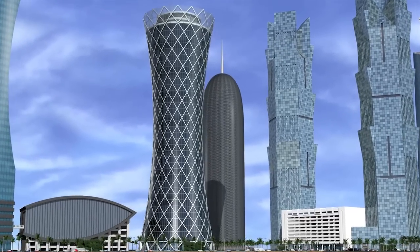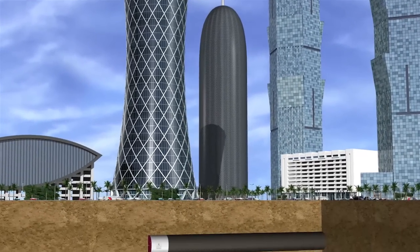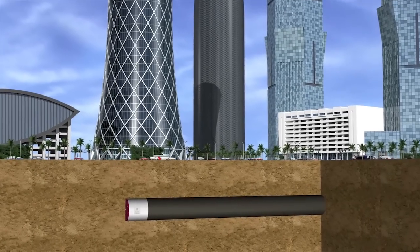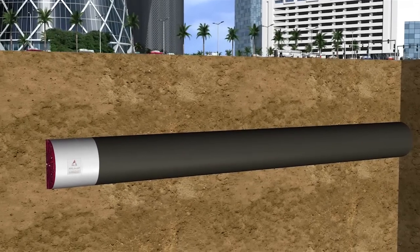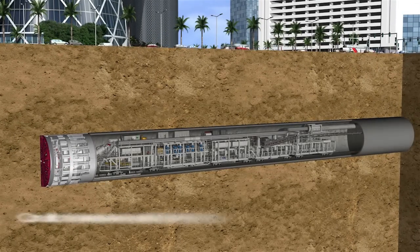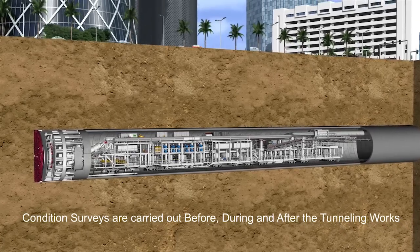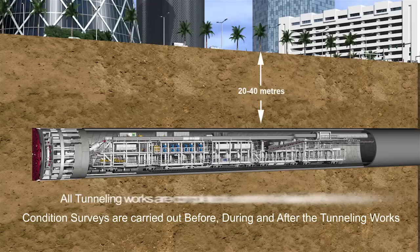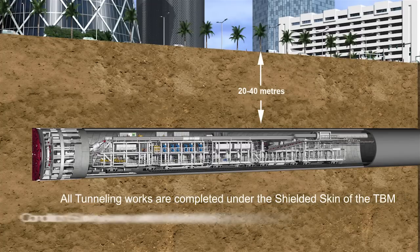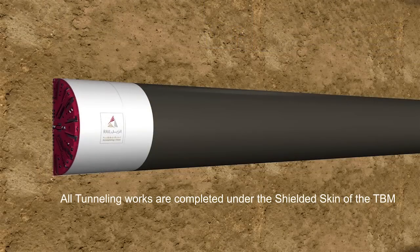The following animation shows how a TBM works in Doha. Earth Pressure Balance, or EPB machines, are also used in Doha. With its rotating cutting wheel, the tunnel machine breaks the material from the tunnel face. The material is then transferred to a conveyor for extraction at the launch shaft. Hydraulic cylinders press the machine forward. The reinforced concrete segments are installed under the protection of the shield skin. The process is then repeated, driving the TBM forward.